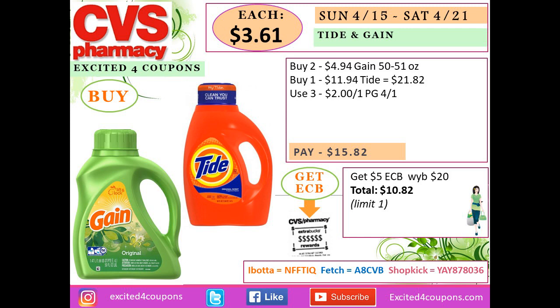Another mix option: buy two Gain for $4.94 and one large Tide bottle for $11.94 — total $21.82. Use three coupons deducting $2 each — you pay $15.82. Get back $5 ECB and your total will be $10.82, or $3.61 each.